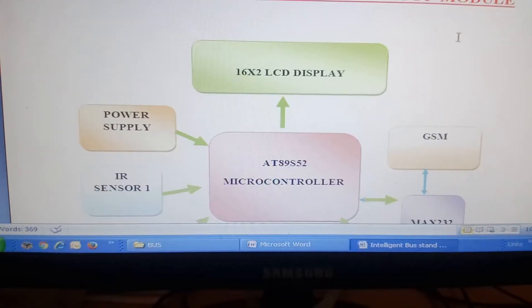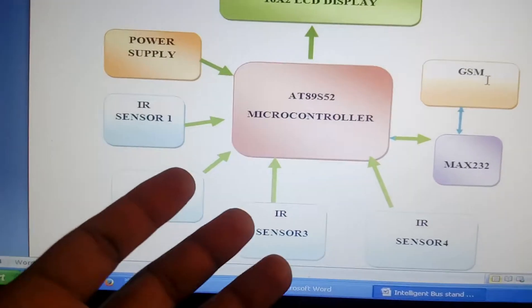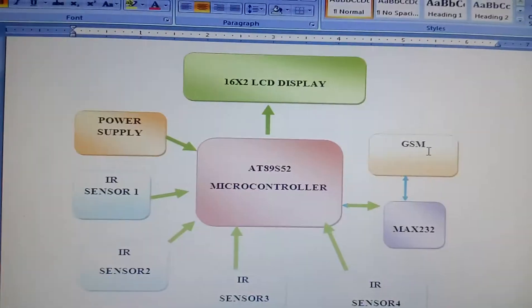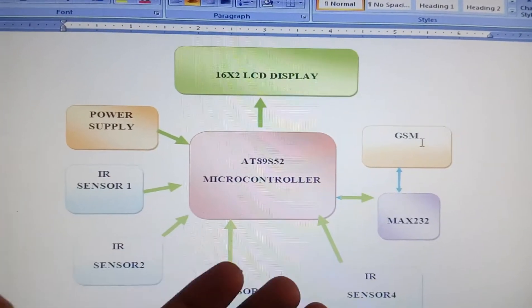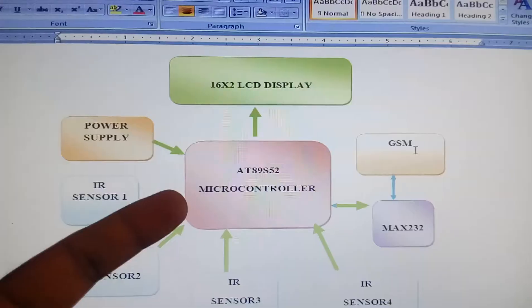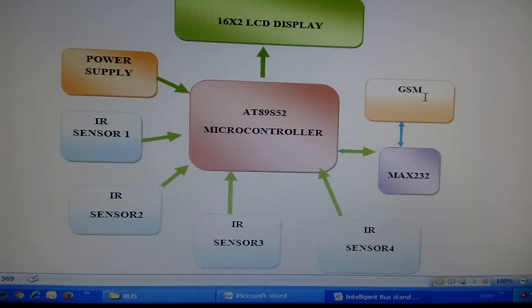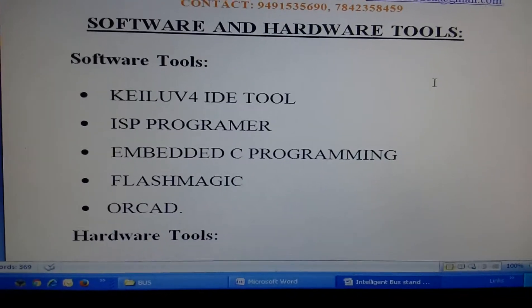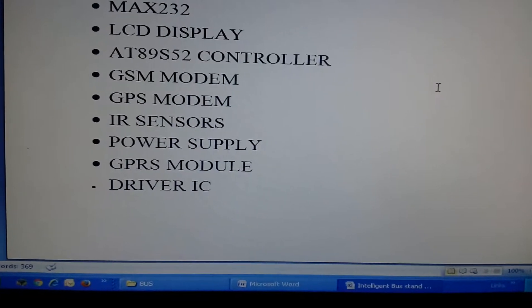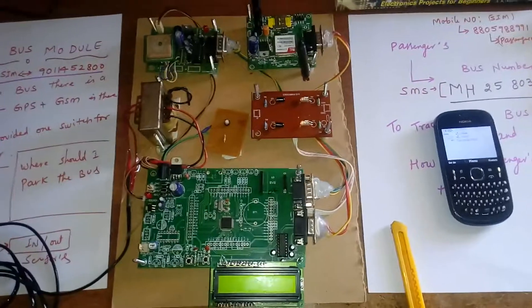On the bus stop side, there are four parking slots monitored by IR1, IR2, IR3, and IR4. One GSM modem receives the SMS and sends to the driver which slot is free. There is also a 16x2 LCD display and a power supply section.